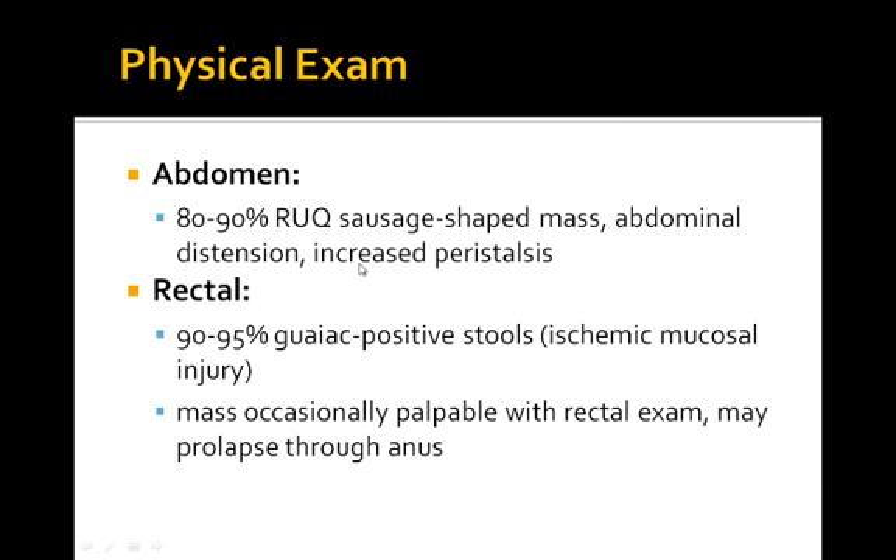On physical exam, you'll find a right upper quadrant sausage-shaped mass, abdominal distention, and increased peristalsis. Most patients do have guaiac-positive stools.